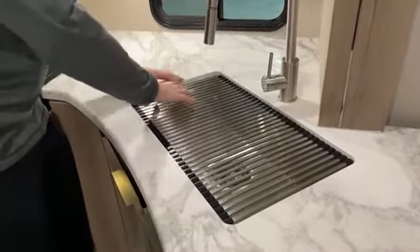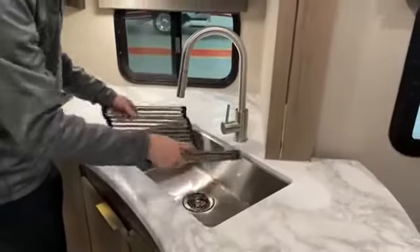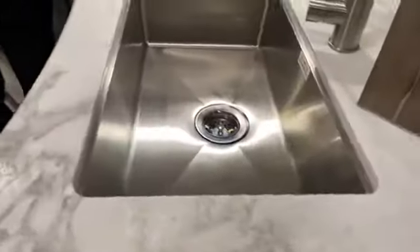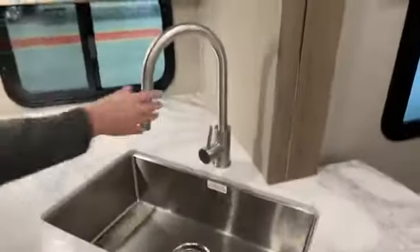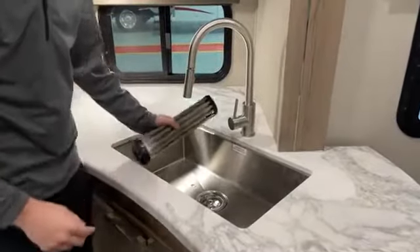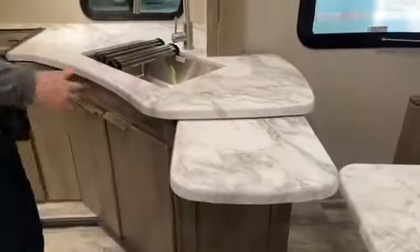This is actually a dish drying rack, or a place for additional prep surface when you're not using the sink. Remove it and you get a huge undermounted sink — throw your cast iron cookware right in there. The sprayer pulls right down with two different settings, and the cover folds right up for additional prep space. For a 30-footer, you get a lot of kitchen.